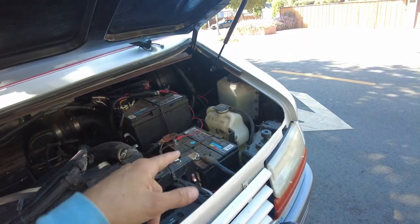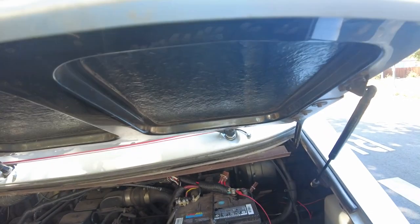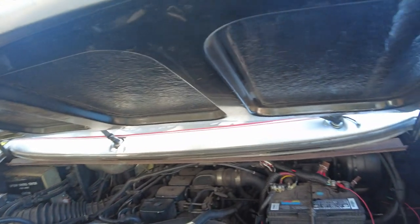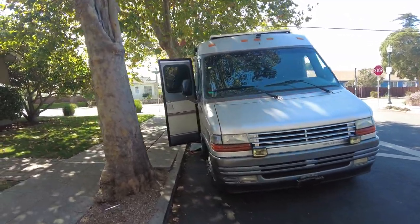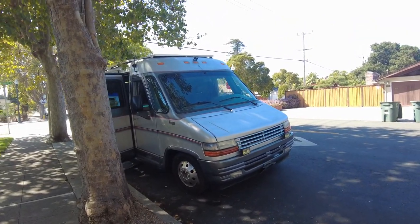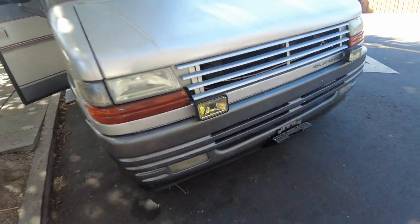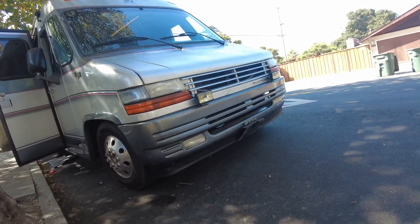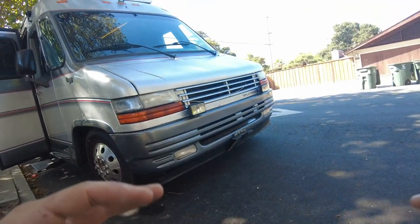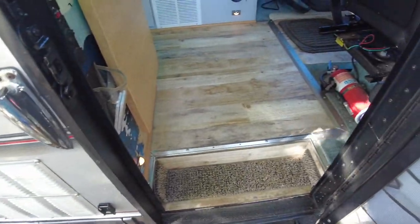Everything on this motor is accessible, including from the backside — a mechanic's dream. There's a doghouse in the back for full access. These are called the million-mile motors. There are dual batteries — a starting battery and a coach battery with a vector buffer that helps charge the lithium battery evenly so the alternator isn't overcome. This is essentially a Plymouth van converted into an RV.